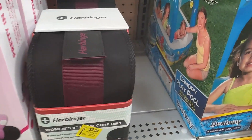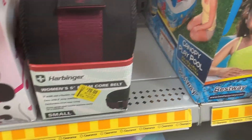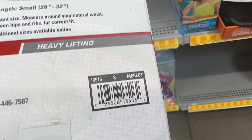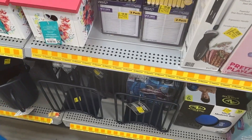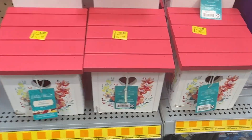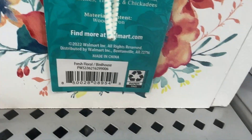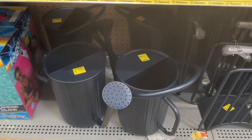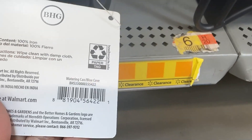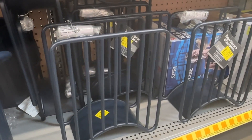We have this women's core belt for twenty dollars. And then here we have the Pioneer Woman bird feeders for sixteen dollars. Down here we have more watering cans for eight dollars, and the hose hanger by Better Homes and Gardens for six dollars.